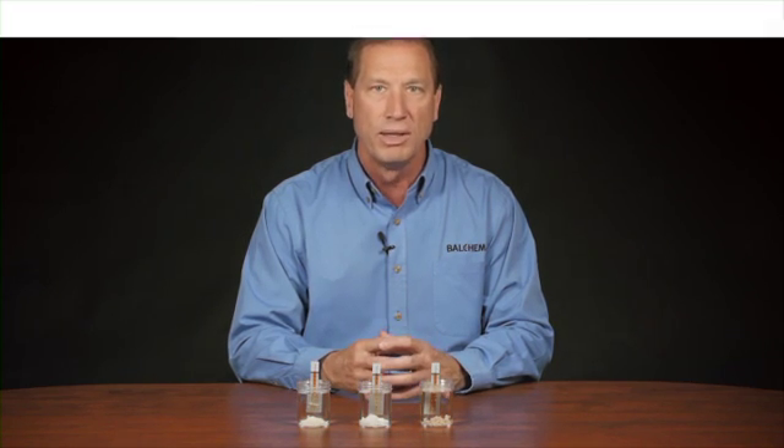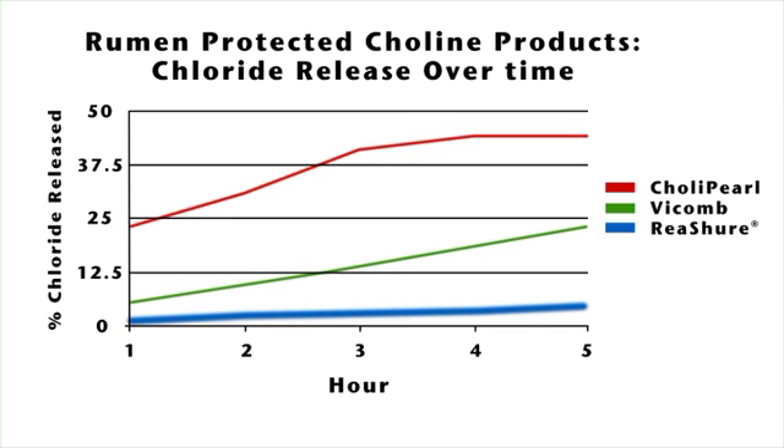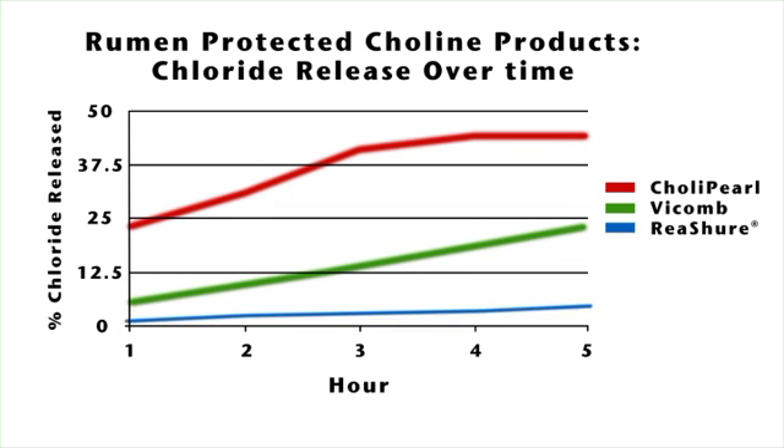Different feedstuffs have different average retention times in the rumen. Conservatively, a minimum average retention time for an encapsulate in the rumen would be six hours. Rumen stability is demonstrated by lower levels of choline released during the test period. As you can see from the chart, the results are compelling. For two of the test products, much of the choline we want absorbed in the small intestine has already been lost in the rumen. But with ReaShure, we've retained most of the choline for release in the small intestine.